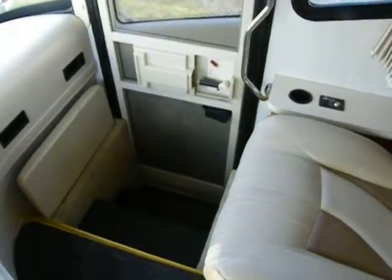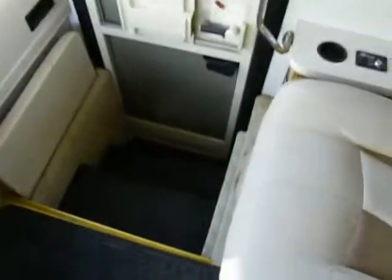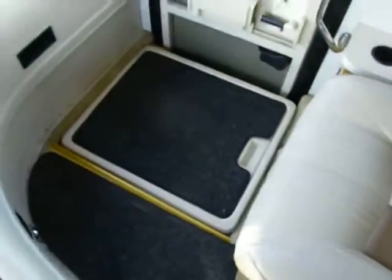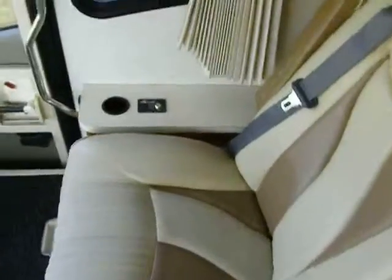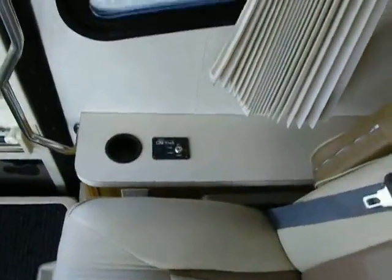Diesels traditionally have front entry doors, and this does as well. That creates a step well for the passenger seat, but we have a cover for travel so we have a built-in floor there.